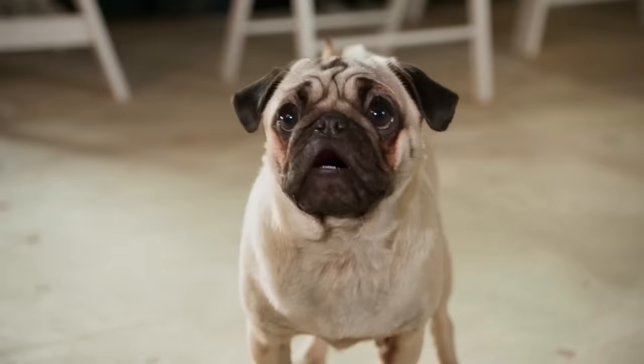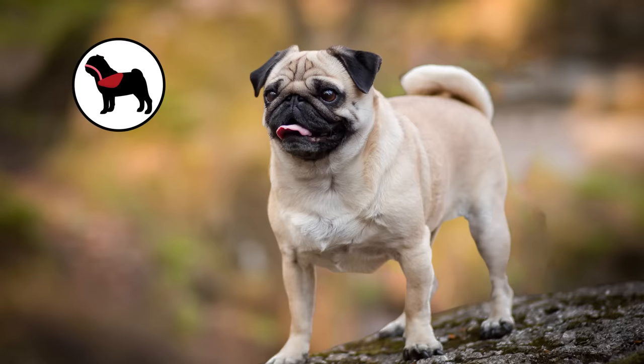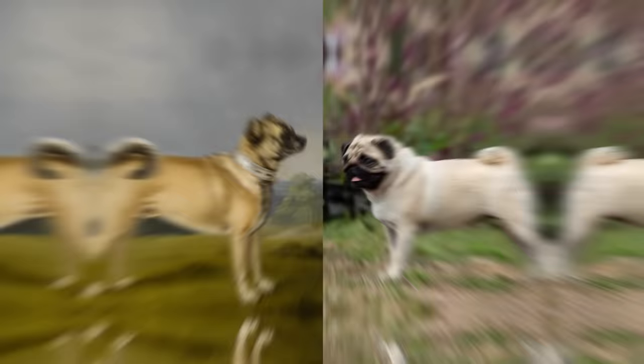By 1915, the standard Pug already had a recognizably flatter face, and this soon became the norm. Nowadays, the Pug's characteristic features are also the cause of several health issues, including hampered breathing, overheating, and even potential paralysis thanks to their deliberately double-curled tails.